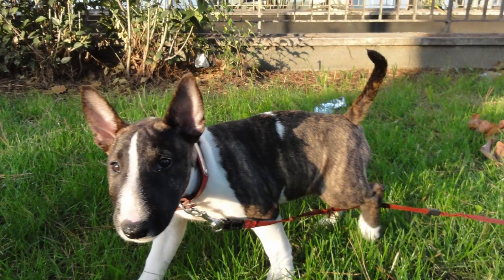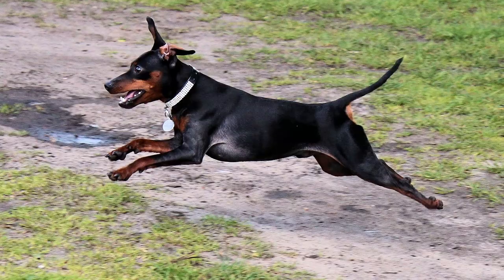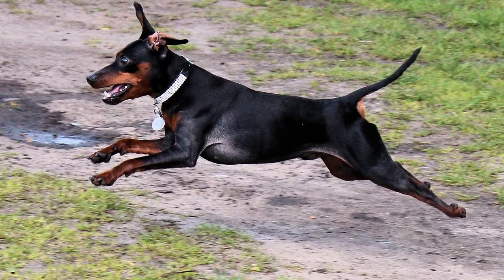On the other hand, the Miniature Pinscher is not a tiny version of the larger Doberman Pinscher. In fact, the breed is about 100 years older than the Doberman.